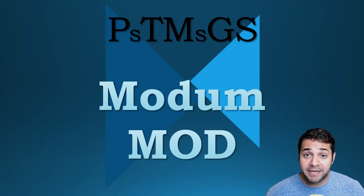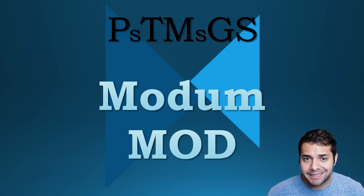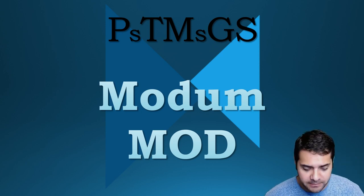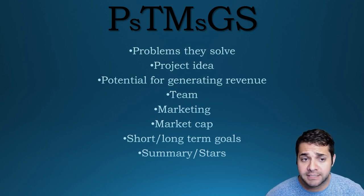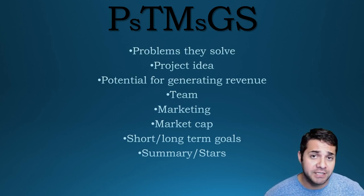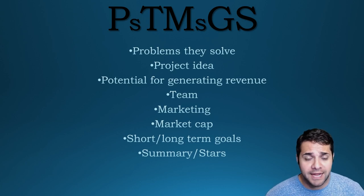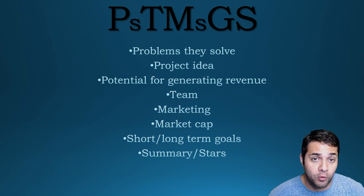Today I'm doing my PTMGS analysis on Modem, or MOD. So what does PTMGS stand for? It's the problems they solve, the project idea, potential for generating revenue, the team, the marketing, the market cap, the short/long-term goals of the project, and then the summary and stars that I'm going to rate the coin.